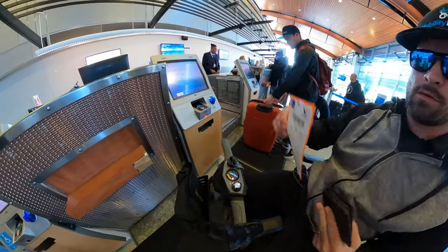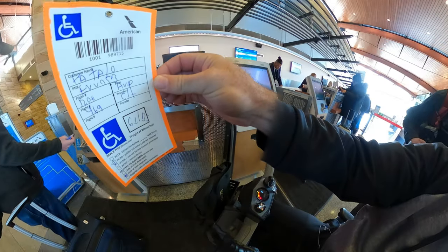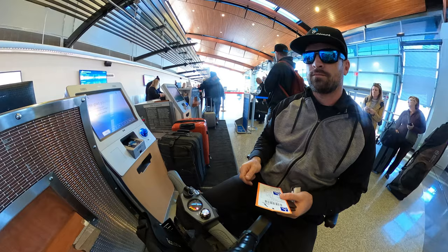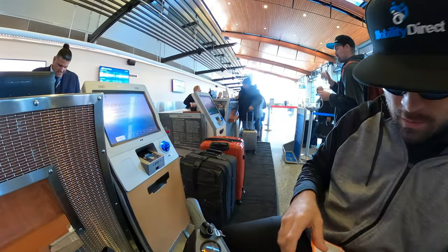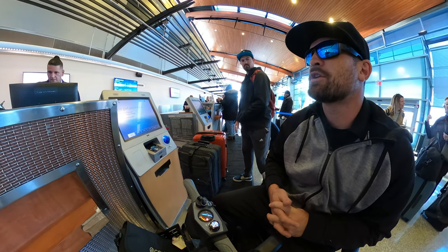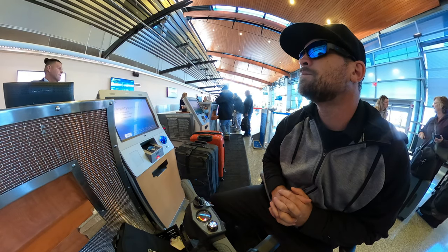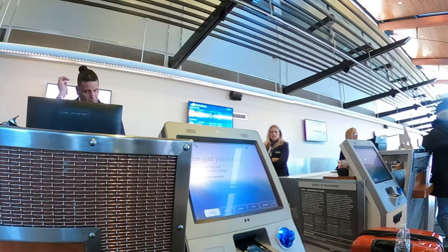We're going to gate check the mobility scooter and make sure we get it back between each flight. We're going to check in the scooter, and I'm going to take it through TSA. I'll get a tag that goes on the scooter — similar to a luggage tag — but it's for a wheelchair. That will alert the gate staff that they are traveling with a passenger with a disability. I prefer to have it gate checked so I have transportation right when I get off the flight and don't have to rely on others.